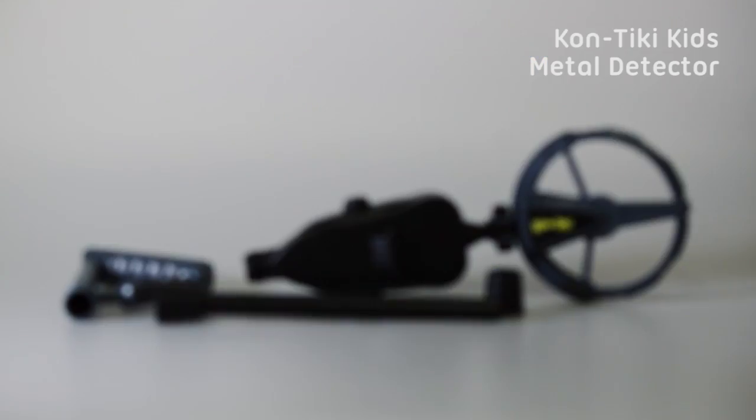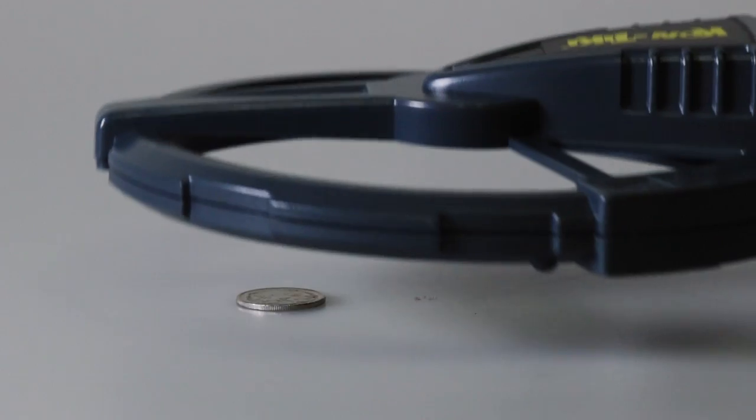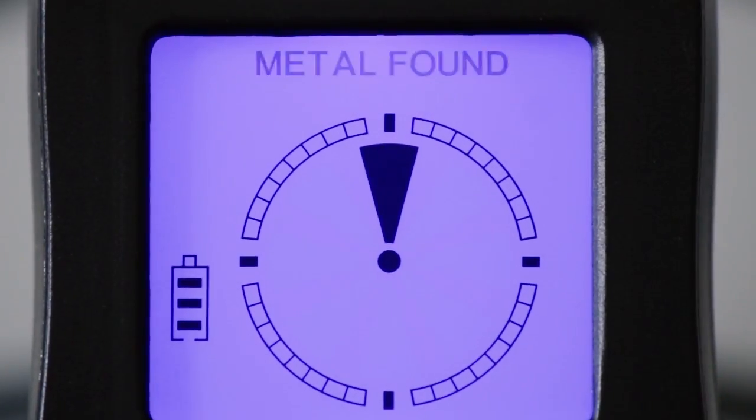This is the Contiki metal detector tailored for kids. It's great for taking down to the park or the beach to find any lost jewellery or coins. It's got an LCD screen and adjustable sensitivity.